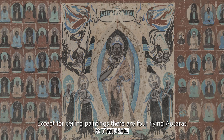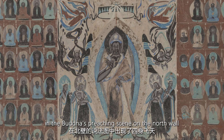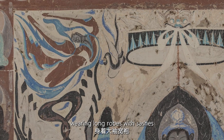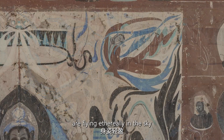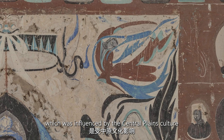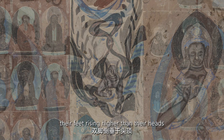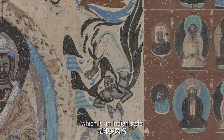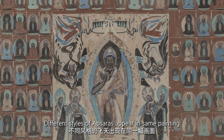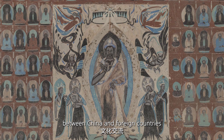Except for the ceiling paintings, there are four flying Apsaras in the Buddha's preaching scene on the north wall. The upper two Apsaras are slim and slender, wearing long robes with sashes, flying ethereally in the sky — influenced by the central plains culture. The lower two Apsaras bare their upper bodies, their feet rising higher than their heads, which is an Indian style. These different styles of Apsaras appearing in the same painting embody the cultural exchange between China and foreign countries.